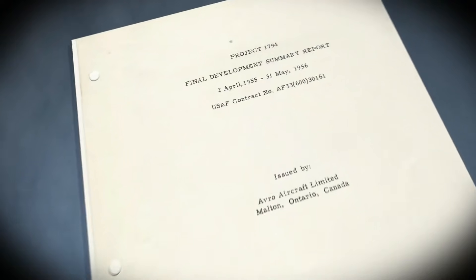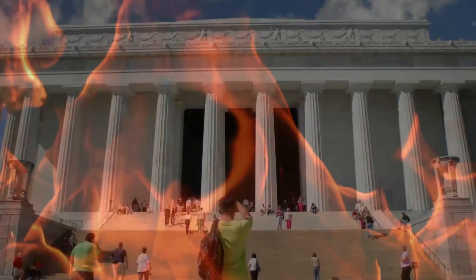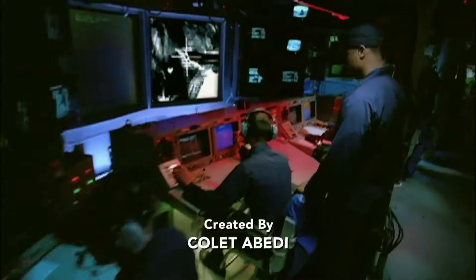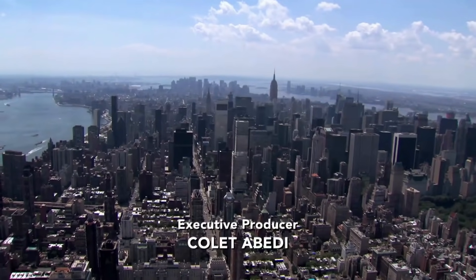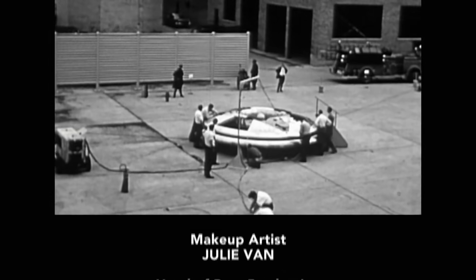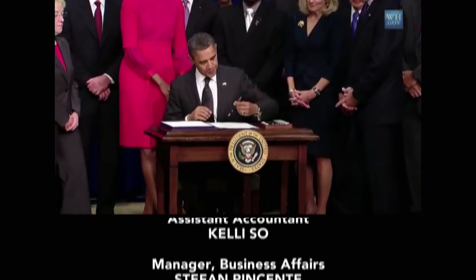The U.S. government declassified the Project 1794 file in 2012 — the same year it revealed the X-47B. Did it do this because it no longer fears any threat, human or otherwise? And what does this mean for the American people? In May 2013, the U.S. Attorney General confirmed the government has used drones on foreign soil to kill U.S. citizens suspected of terrorism, and has not ruled out targeting American nationals in the future. For nearly 60 years, the American people appear to have been fed a steady diet of UFO media as a distraction while the government built one of its own. Now, the nation is at its mercy. What the government will choose to do with this power remains unknown.